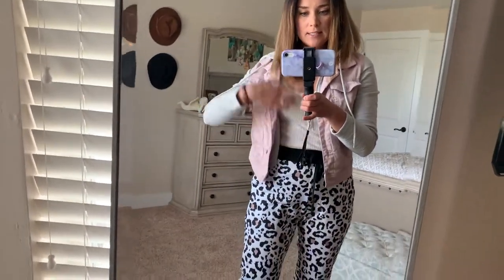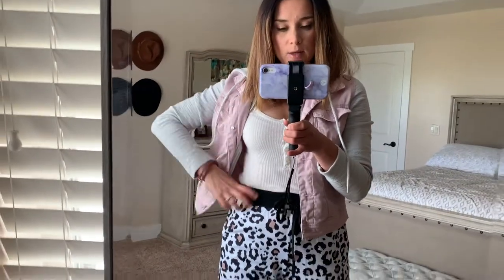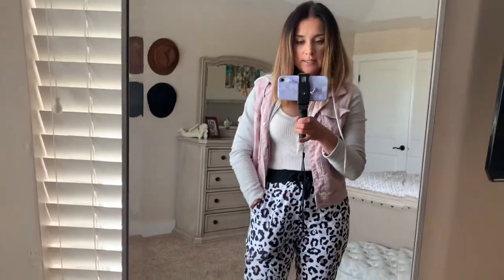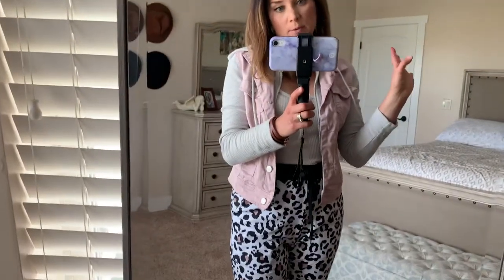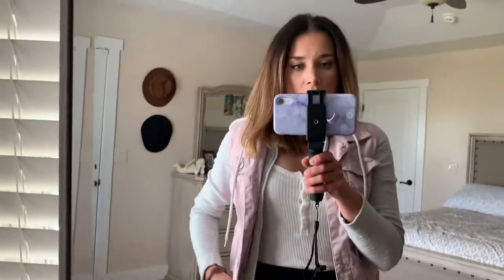I got this jacket from COS a few years ago, and I'm wearing an Abercrombie tank underneath. A bodysuit or something to tuck in would be great too, because these joggers are high-waisted — very high waist — and they have pockets. They fit true to size; I'm wearing size small. They have a black belt and a black line on the bottom. You can wear them year-round: with tanks and jackets in warmer months, and even in winter, though they are quite lightweight depending on your climate.